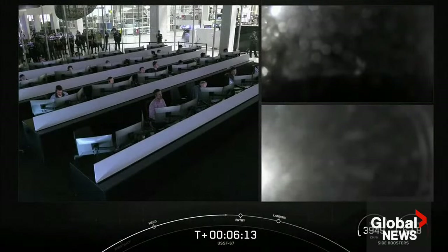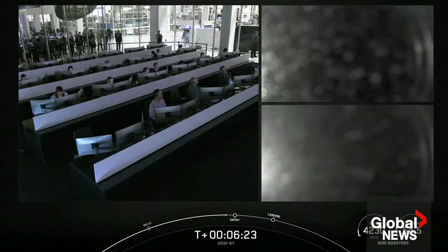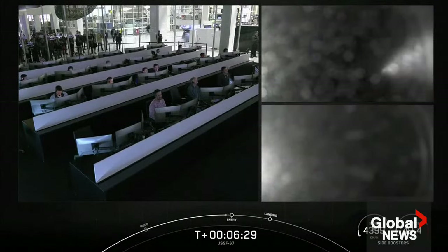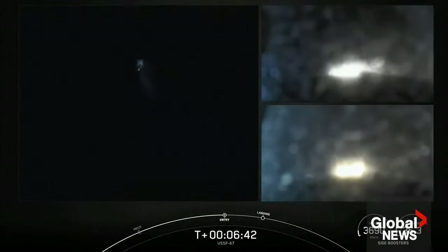At the time of separation, the side boosters were traveling slowly enough to turn around and make their way back to our side-by-side landing pads. If we have successful landings today, we'll mark the 163rd and 164th landing of an orbital-class rocket. The center core will be expendable, and we are not attempting to recover it today. The entry burns for the side boosters have begun — they are just about 12 seconds long — and the entry burns for both side boosters have now concluded.